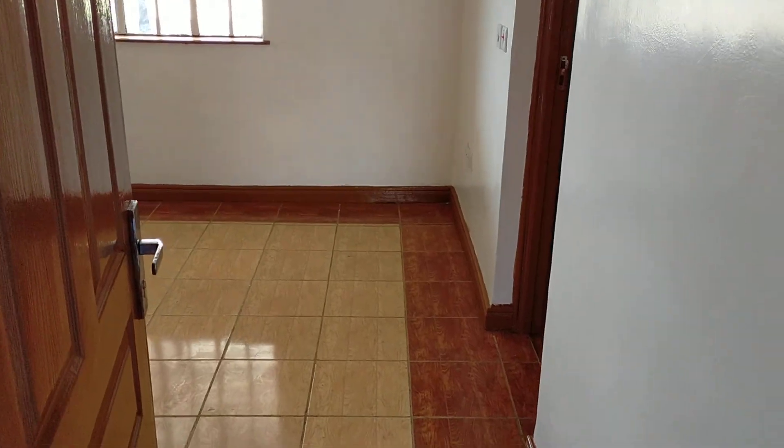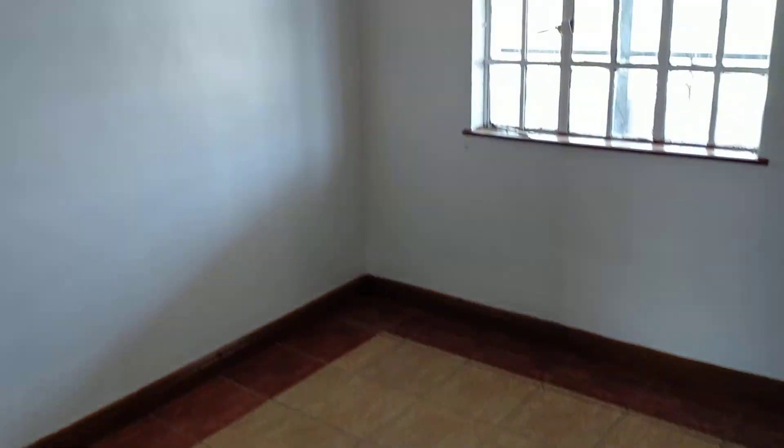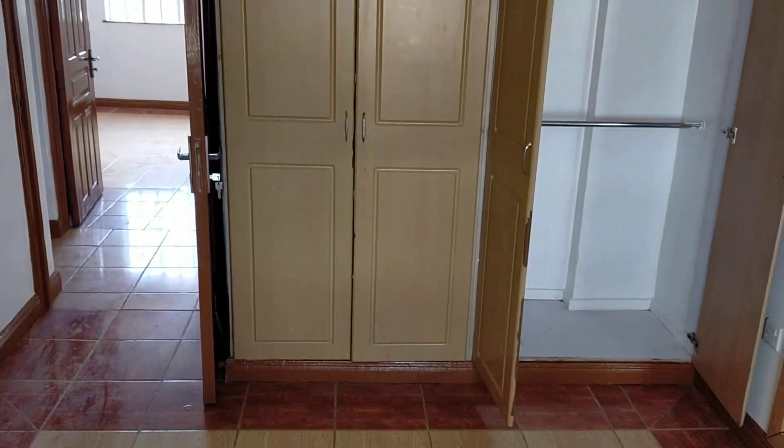Let me show you the master bedroom. Now this is the master bedroom. You can see a very big six by six by two feet bed fits comfortably. There are the wardrobes — double door.